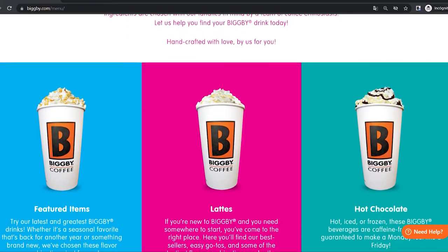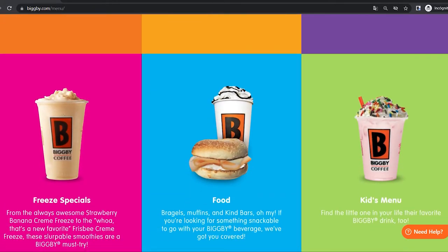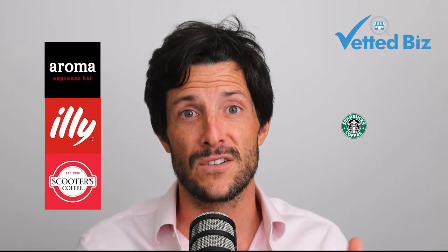We're going to go through the franchise profit and see if the franchise costs justify the franchise profit, and what the franchise owner could potentially make in salary and compensation owning a Big B Coffee. Big B Coffee offers espresso beverages, sandwiches, baked goods, and all different types of coffee and food. They compete in a pretty crowded category of food and beverage, especially in the coffee space, with brands like Aroma Espresso Bar, Illy, Scooters Coffee, and even licensed brands like Starbucks.